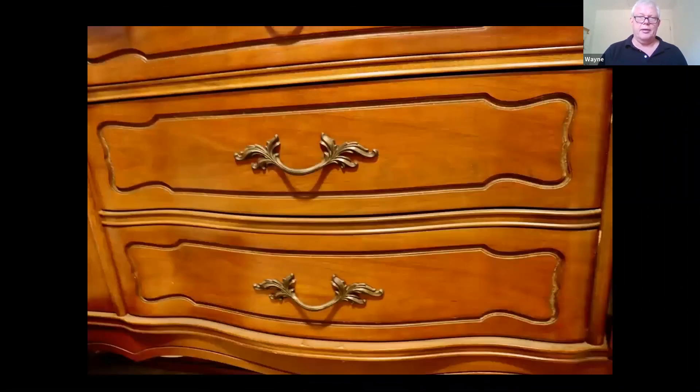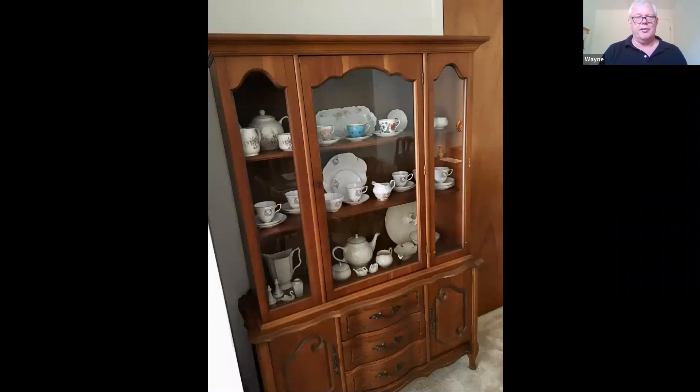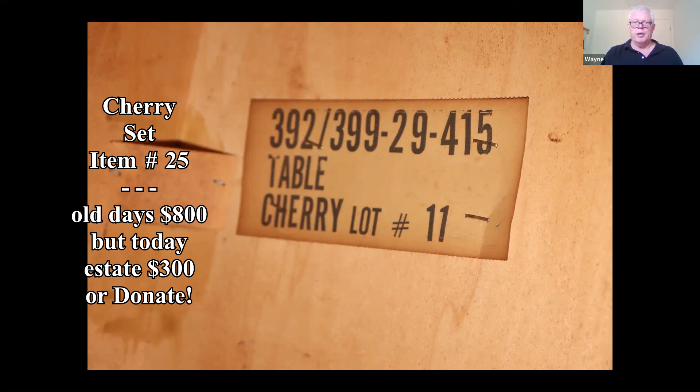Now in an estate sale someone might ask $300 to $400. Unfortunately there's an article Forbes did called 'Nobody Wants Your Parents' Stuff.' The problem is there are so many people downsizing — so much of this material coming from estates that the supply is through the roof and the demand is very small. A lot of younger people don't like traditional furniture and it doesn't have the appeal it once did.